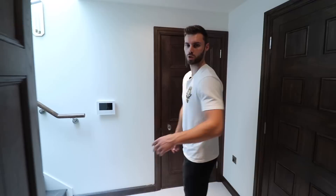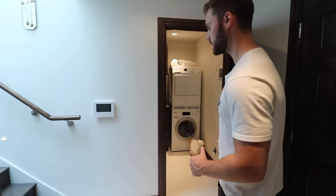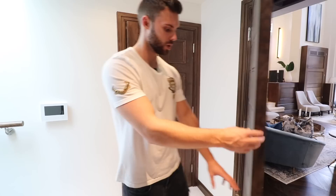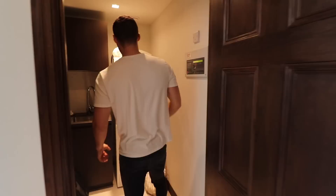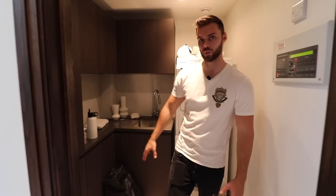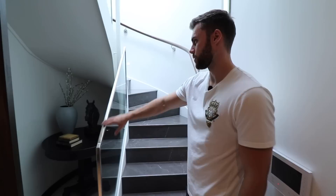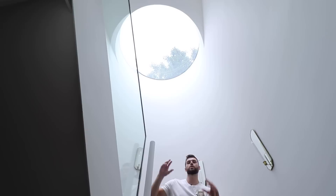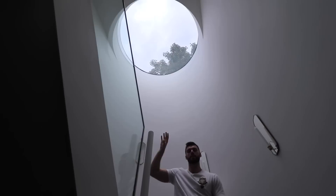Just before heading upstairs, on the right there's a utility space. You can access it without going through the master bedroom — there's a separate door from the original property. In the utility space there are Miele washer and dryer appliances, wooden cabinetry with lots of storage, and a built-in sink. The stairs on the right lead to the first floor with a glass balustrade, stone staircase, and timber handrail with spotlights below. One of the most amazing things about this space is the huge circular skylight at the top, which lets in an incredible amount of light.